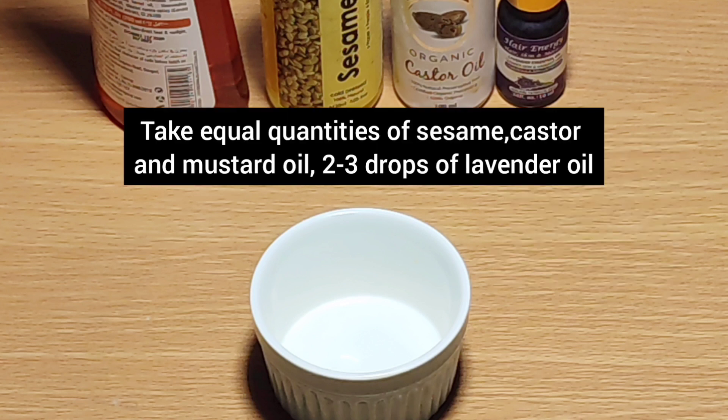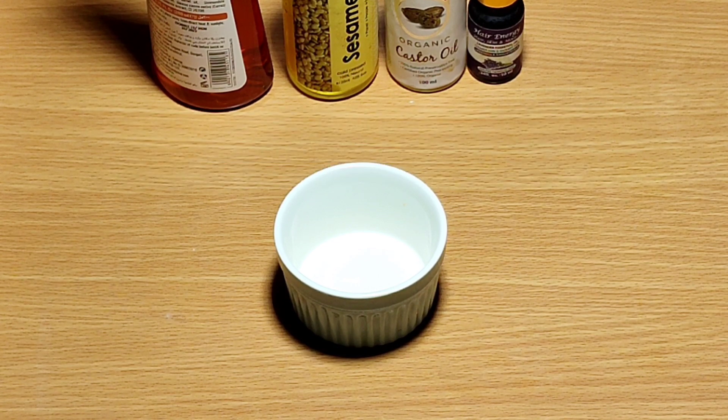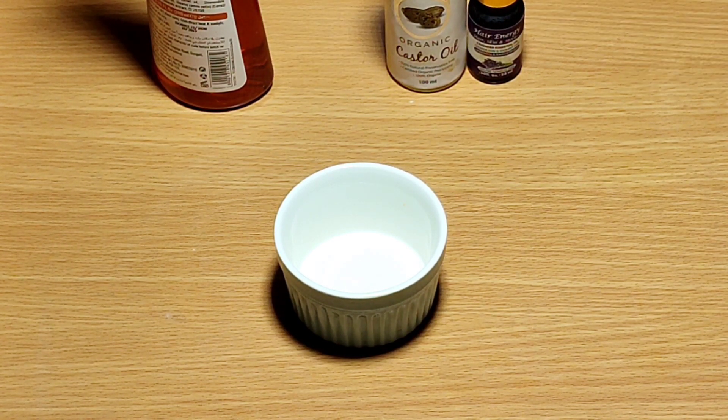We'll take equal portions of mustard oil, castor, and sesame oil, but for lavender oil we'll just use two to three drops. Depending on the length of your hair, you can use two to three tablespoons or four tablespoons of each oil. I'm just going to use one tablespoon for now, just to give you an idea.